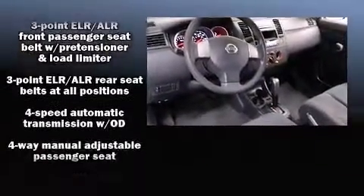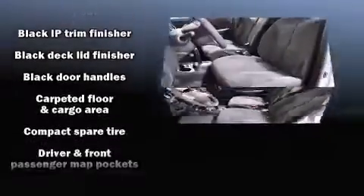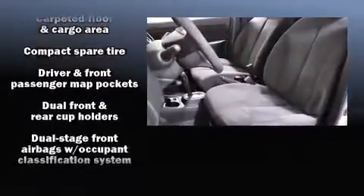Nissan prioritized practicality, efficiency, and style by including a tachometer, variably intermittent wipers, and much more.